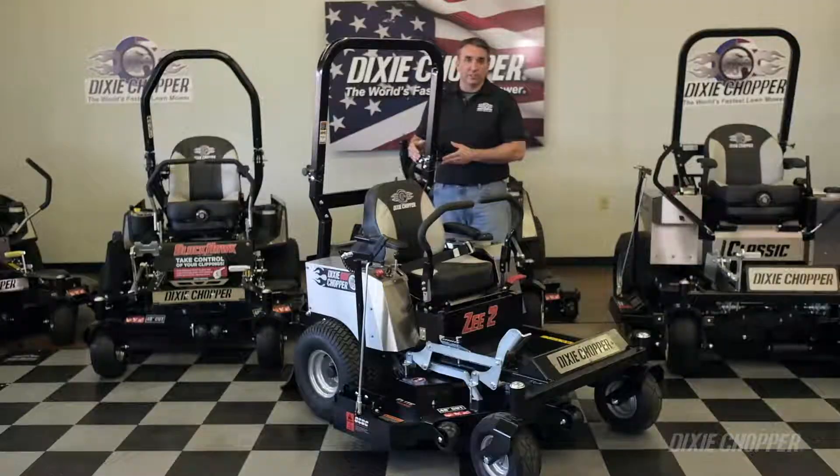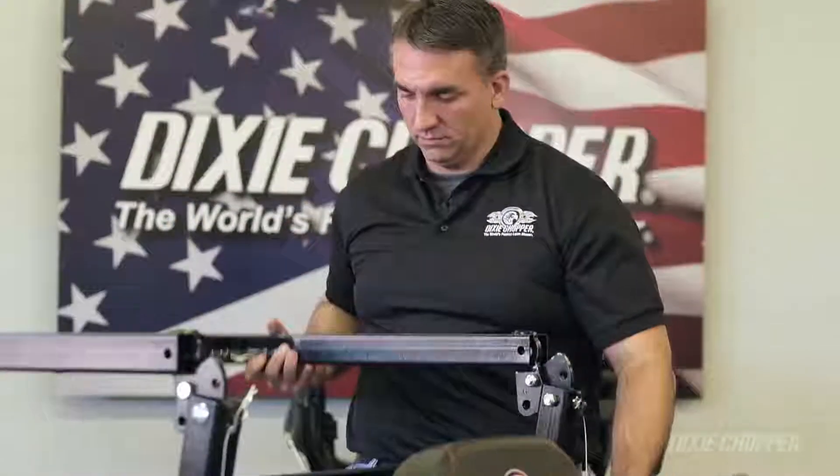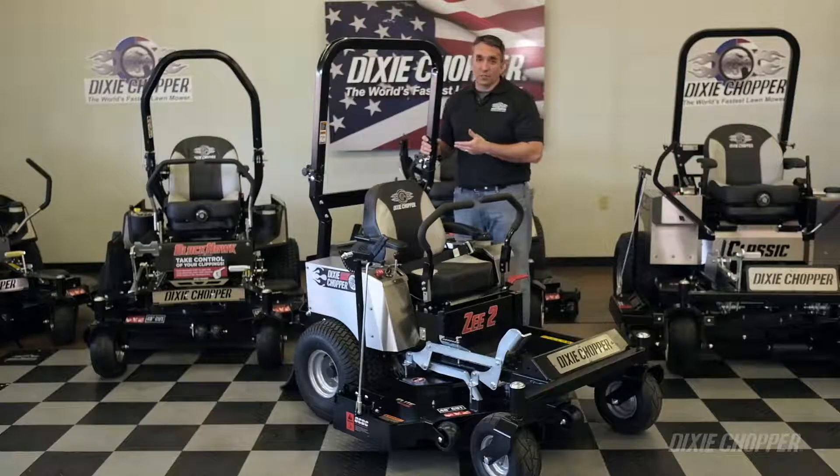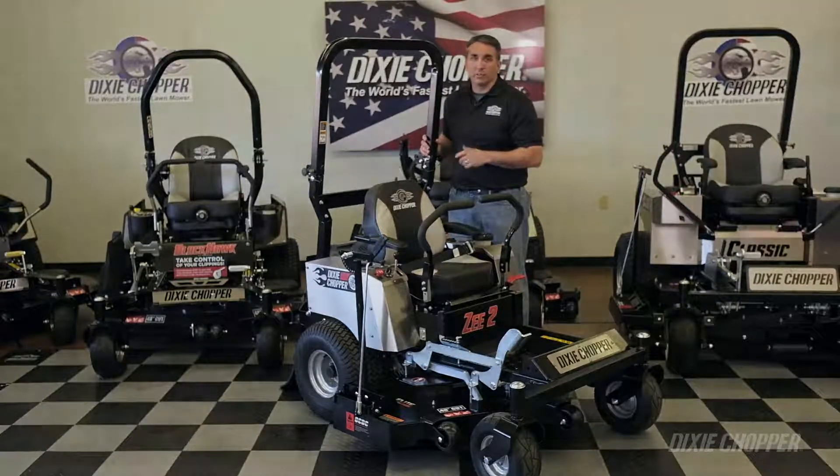Also, on the ROPS, it is foldable in the center to allow for additional clearance. So if you have some questionable hillsides on your property, a ROPS system would be a good investment for your zero-turn mower.